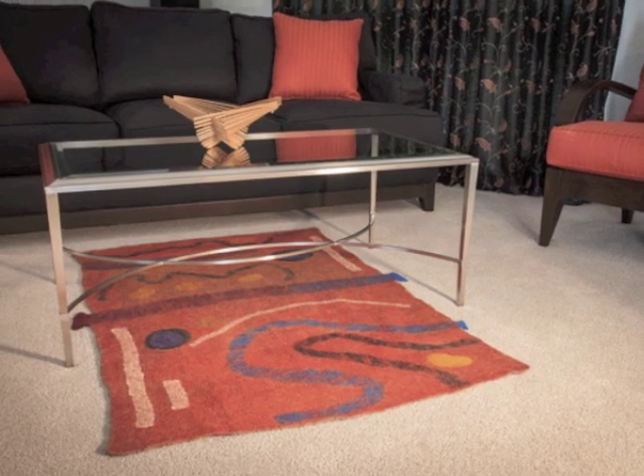My latest work includes a series of area rugs. Made from a denser wool, these rugs feel great underfoot.